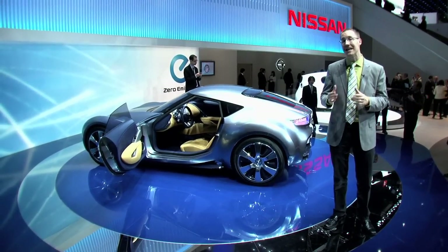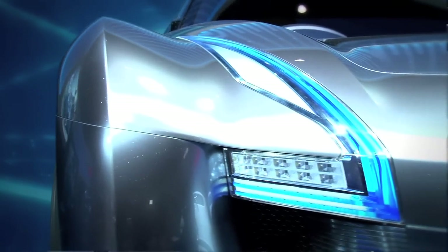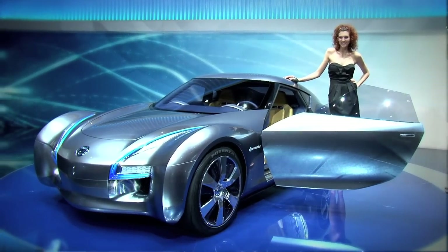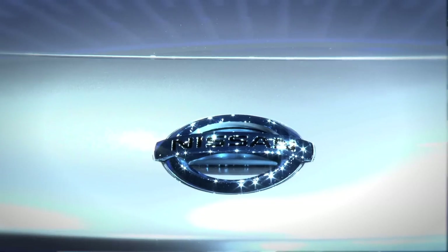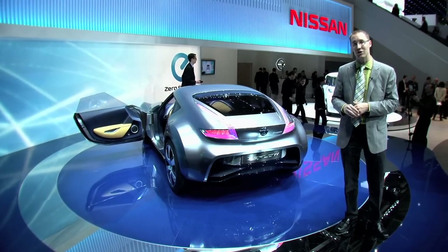From the company that brought you the Leaf electric car comes this: the Nissan S-Flow concept. It's probably not all that far from concept, knowing Nissan's ability to bring an electric car to market, and the fact that the styling is pretty similar to a 370Z, albeit with a Tron-like modern finish to it.